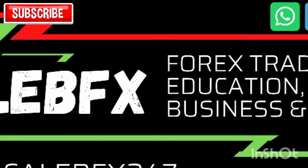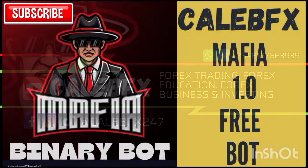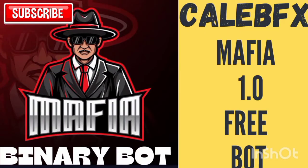Hello everyone, good to be back again and good to see you around. I hope you all are doing well. It's Caleb FX again and today I will be introducing some new products.